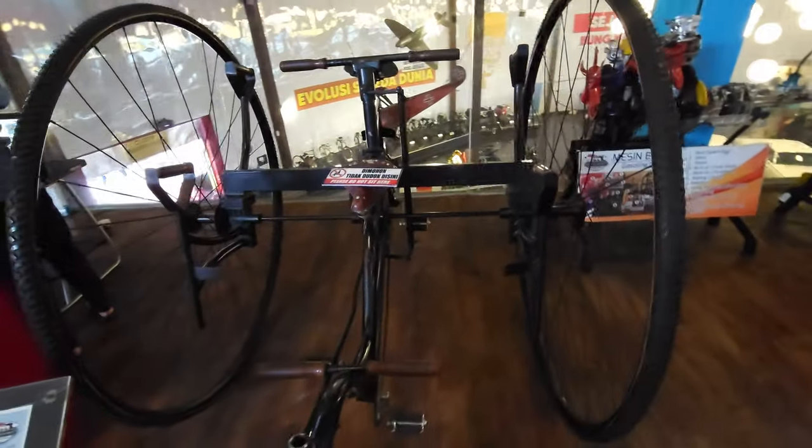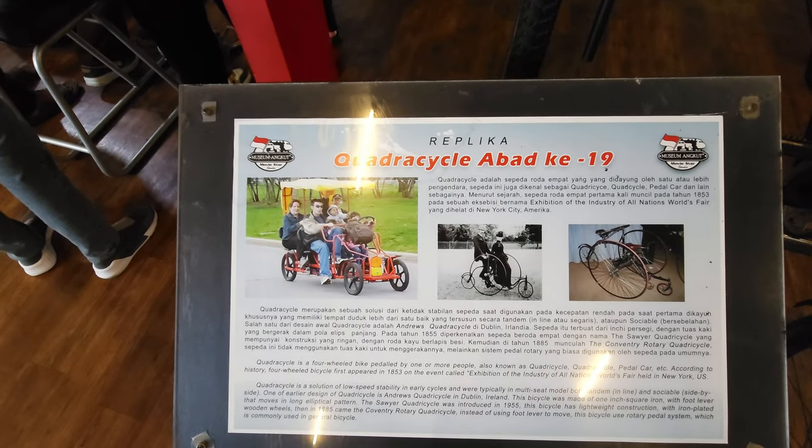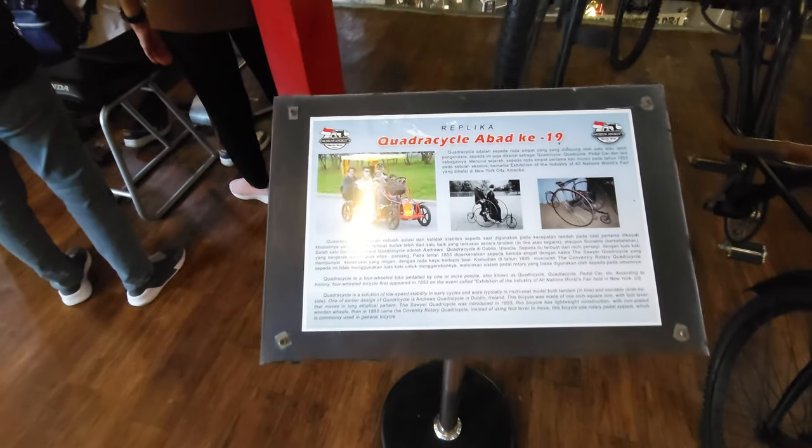Now I had to show you this just because I've never seen one before. It's labelled as a Quadricycle and apparently that's a replica. I wouldn't have known but interesting all the same.